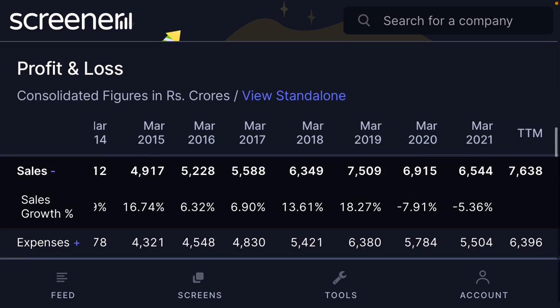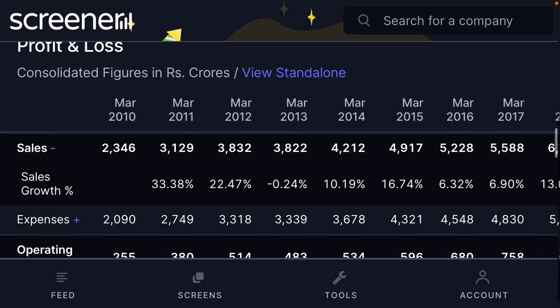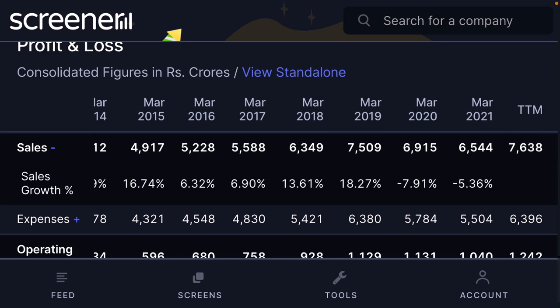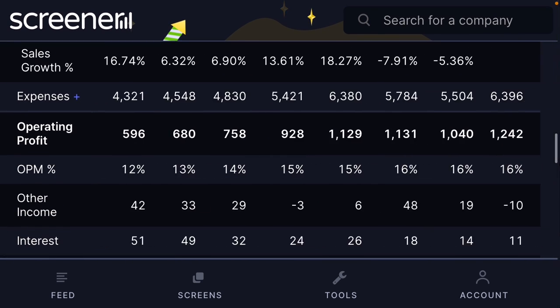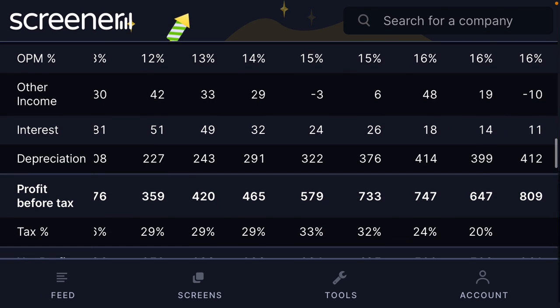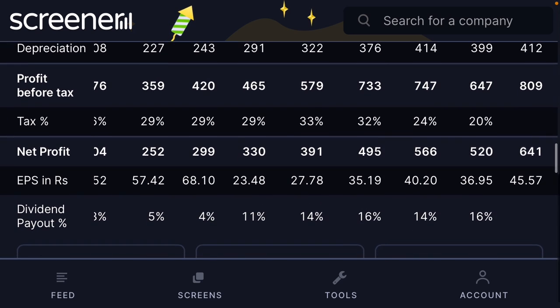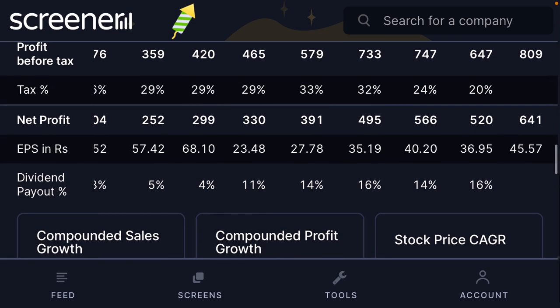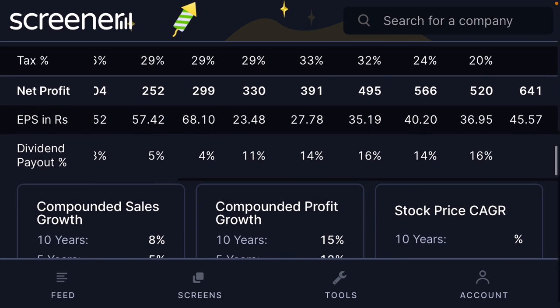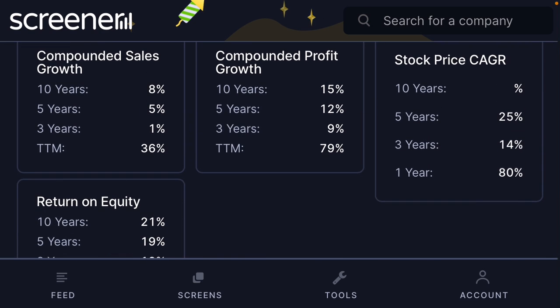The company's ten-year growth is very positive. In 2010, sales were 2,300 crore but now stand at 6,500 crore — exponential growth in overall sales. Operating margin has improved from 12 percent earlier to 16 percent now, which is a very positive sign. Interest has been reduced from 26 to 18 to 14 crore — a very good sign. Net profit has moved from 4 crore to now 50 to 520 crore. Dividend payout has also been increased, making it a good company overall.